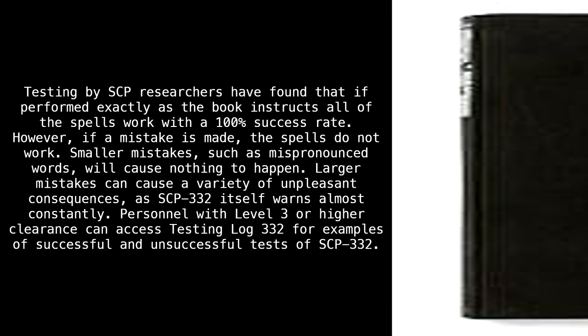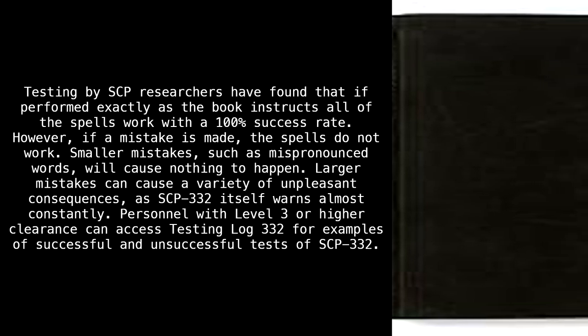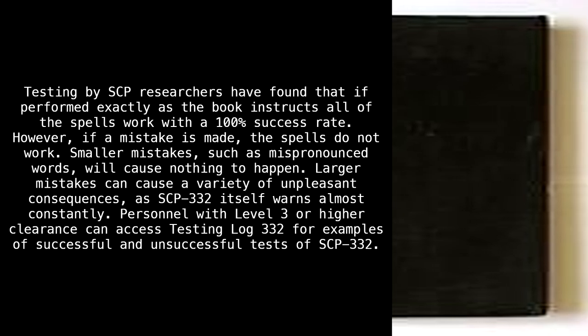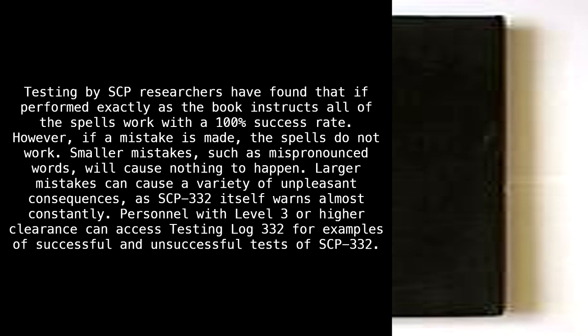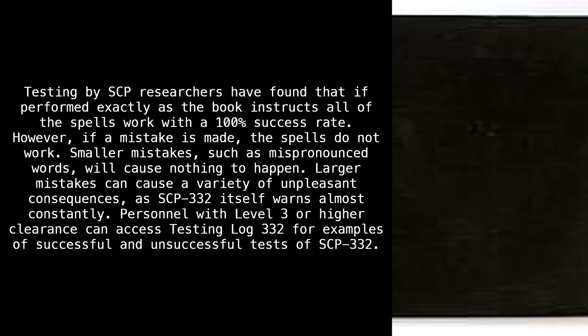However, if a mistake is made, the spells do not work. Smaller mistakes, such as mispronounced words, will cause nothing to happen. Larger mistakes can cause a variety of unpleasant consequences, as SCP-332 itself warns almost constantly. Personnel with level 3 or higher clearance can access testing log 332 for examples of successful and unsuccessful tests of SCP-332.